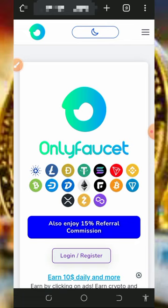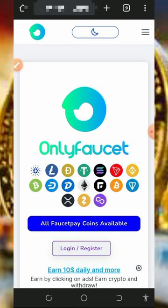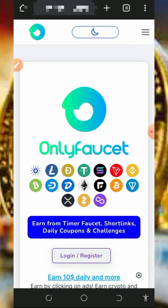So here I found this particular platform called onlyforset.com. This is a free crypto earning website where you're gonna claim multiple cryptocurrencies of your choice. On today's video we are going to use this platform to claim free bitcoin, so make sure you stick to the end and see how it works.